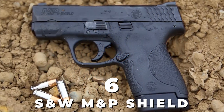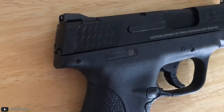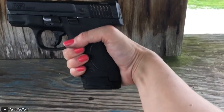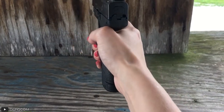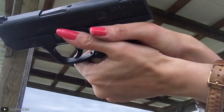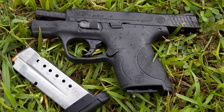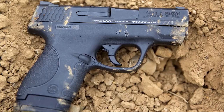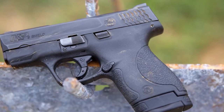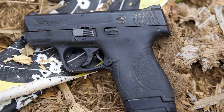Number 6: S&W M&P Shield. The next entry on our list is a firearm by the highly reputable American firearm manufacturer Smith & Wesson, known as the S&W M&P Shield. This handgun is a highly efficient, easy-to-carry semi-automatic pistol for about $550. With a weight of about 23 ounces and a length of 3.8 inches, this polymer-framed gun with stainless steel slides and barrels is easy to carry and conceal.